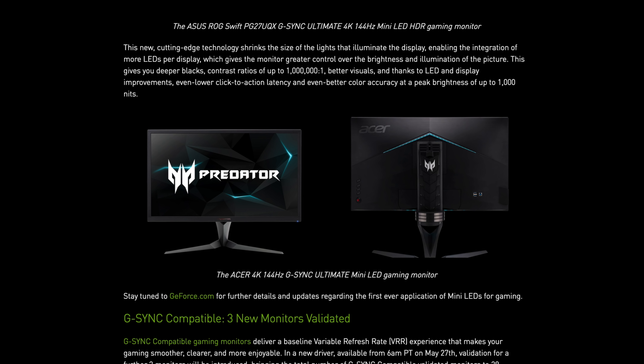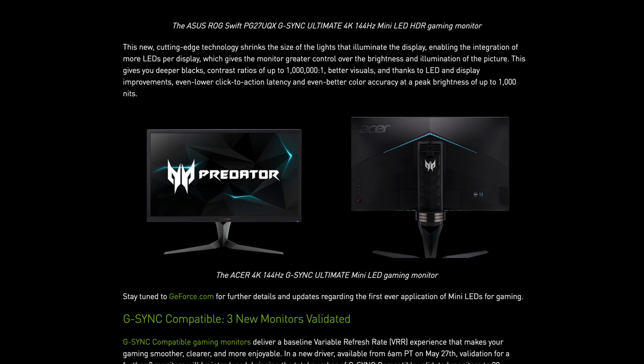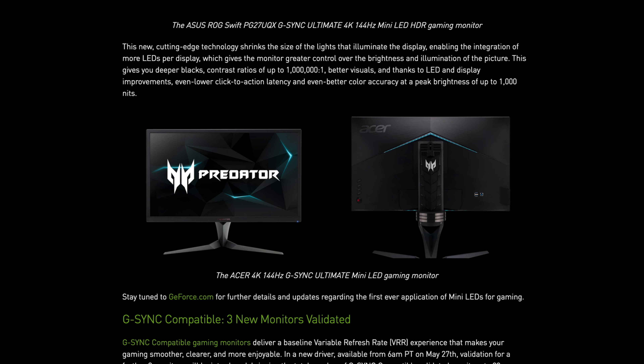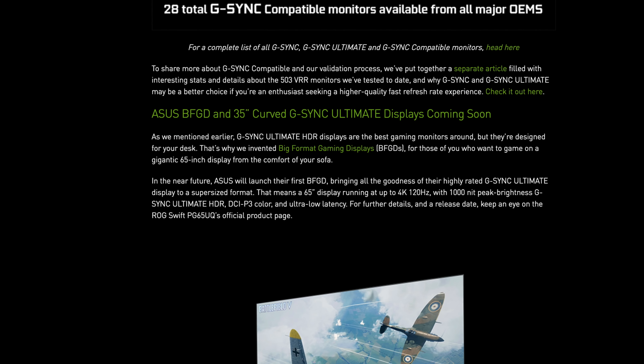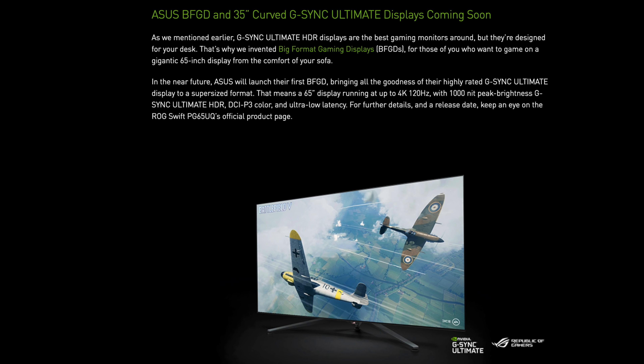This gives the monitor greater control over the brightness and illumination of the picture, giving you deeper blacks, contrast ratios up to a million to one, better visuals, lower click-to-action latency, and even better color accuracy at a peak brightness of up to 1,000 nits. Asus also announced the BFGD — the Big Format Gaming Display — a 65-inch display running up to 4K at 120 Hz with 1,000-nit peak brightness, G-Sync Ultimate HDR, DCI-P3 color, and ultra-low latency.